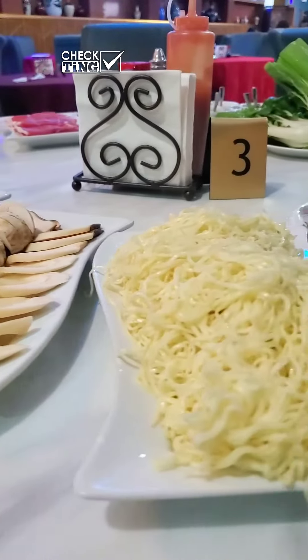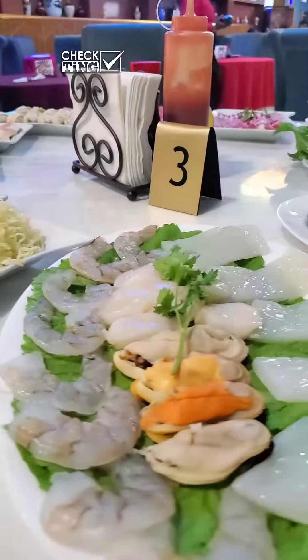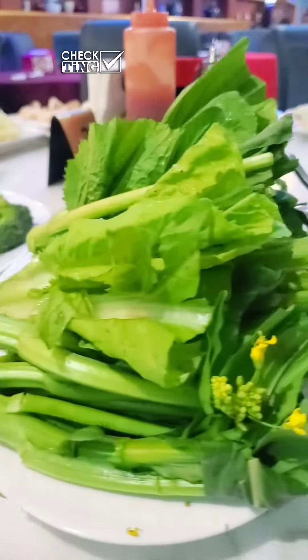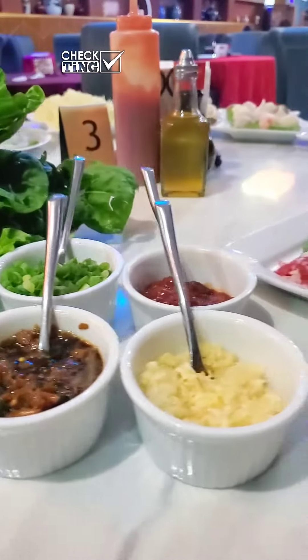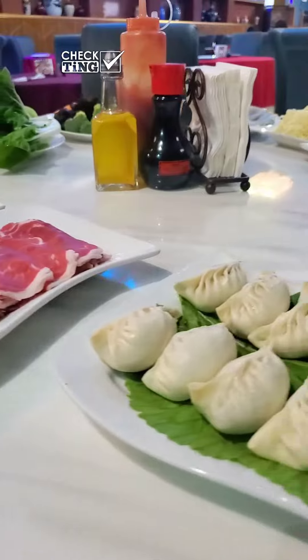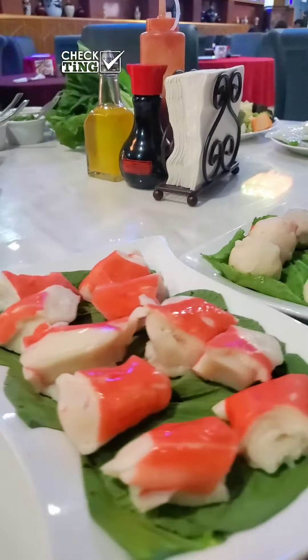Then on to the main event: hot pot. We ordered so many things — it was ridiculous. Both seafood, vegetables, and red meat. We had lamb and beef, some dumplings, and even ramen noodles.